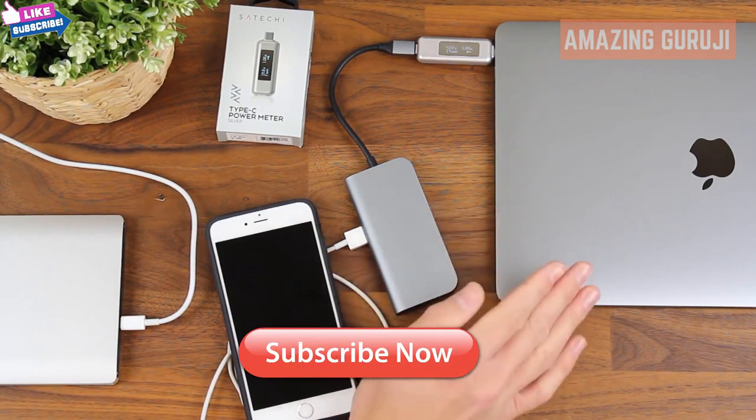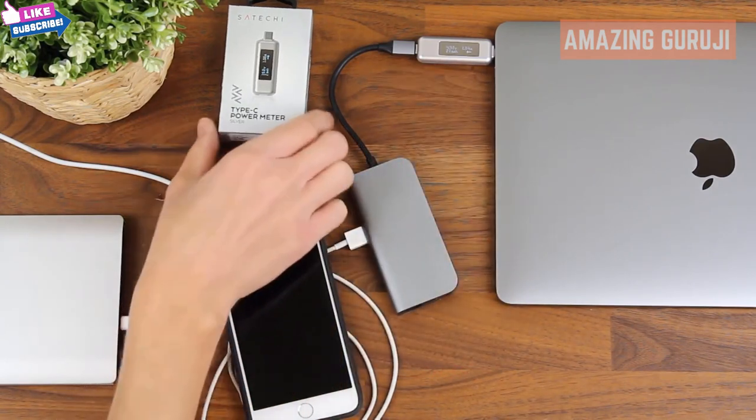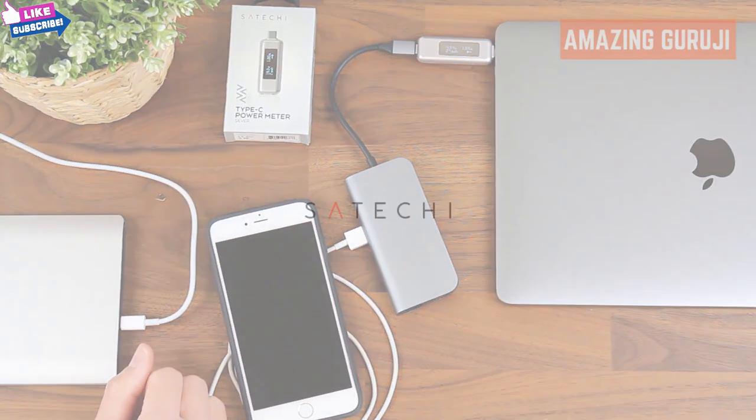It'll show you how many milliamp hours have charged over time, as well as the drain — how many milliamp hours have left the MacBook Pro to charge the iPhone. That's our new Type-C power meter, hope you guys liked it. Let me know in the comments if you have any questions, and check us out on our website satachi.net, as well as Facebook, Twitter, and Instagram. Thanks and have a good day.